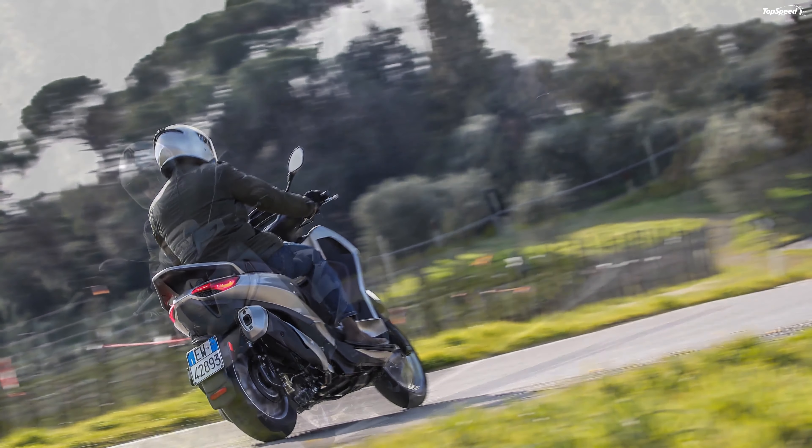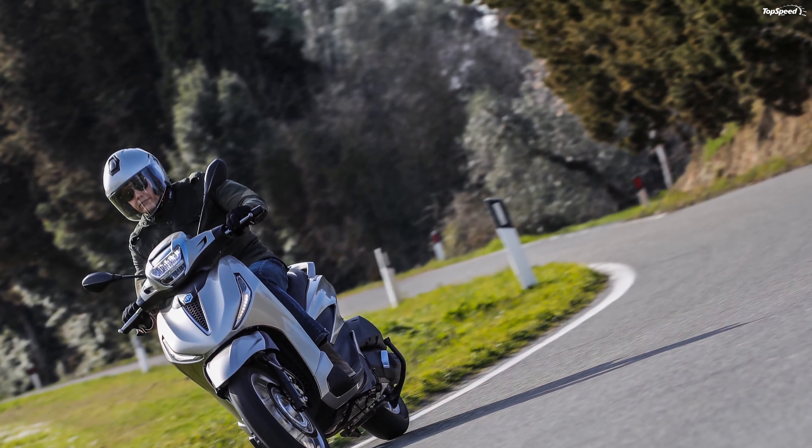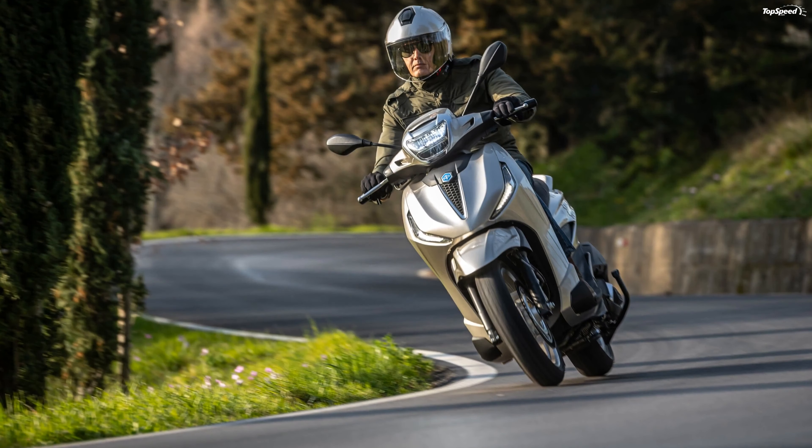The traction control provides a final layer of safety net and cements the Beverly's place as one of the most advanced scooters currently available. Naturally, a continuously variable transmission carries power to the rear wheel with twist-and-go operation.